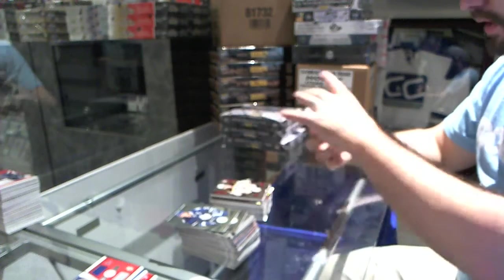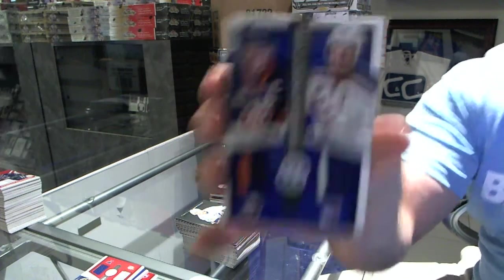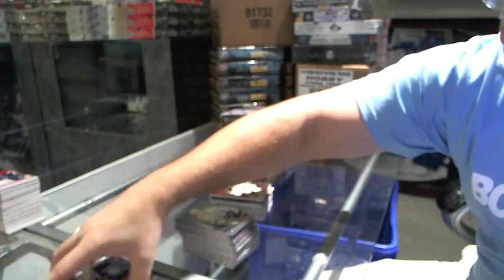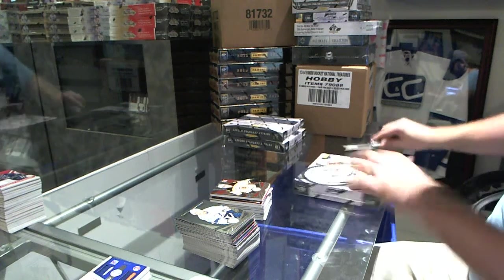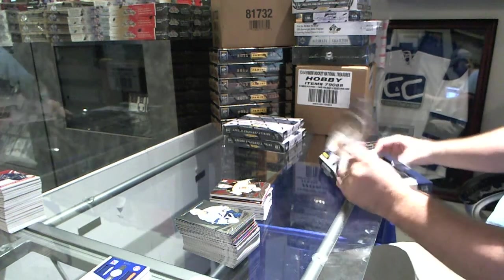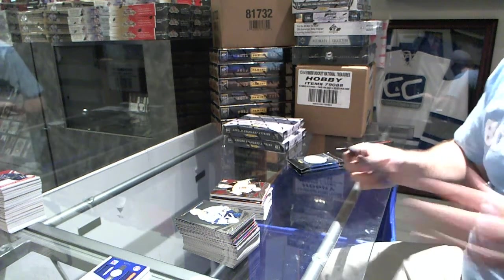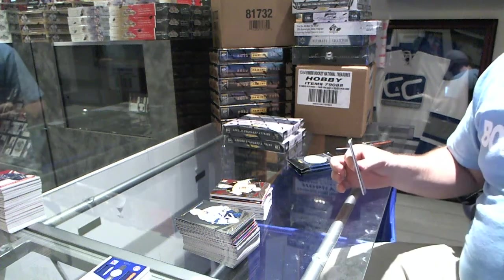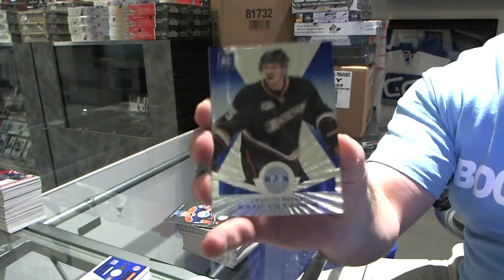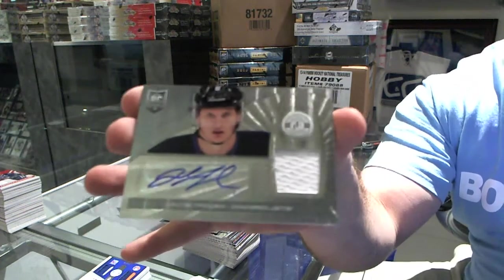And we've got a dual prime jersey - a random between the Islanders and the Rangers, numbered to 50 - John Tavares and Brad Richards. We've got a mere blue numbered to 50 for the Anaheim Ducks, Sammy Vatnan. And for the Winnipeg Jets, rookie jersey auto, Jacob Truba.